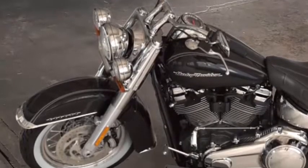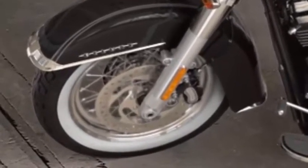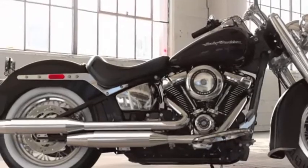Chromed out from top to bottom, white wall tires, laced chrome wheels, tombstone taillight — the 2018 Softail Deluxe in vivid black.